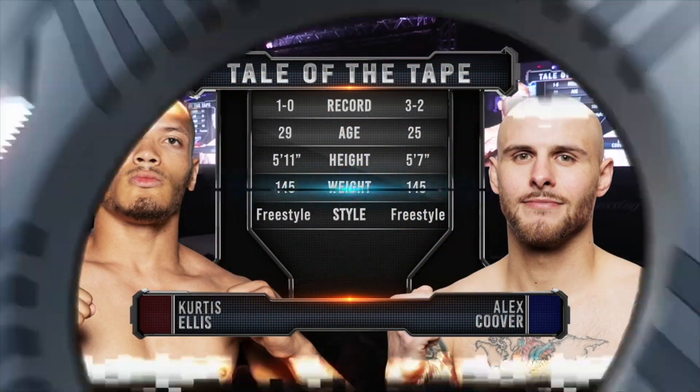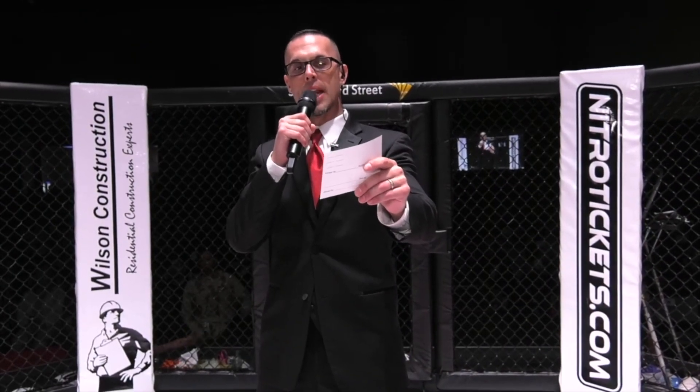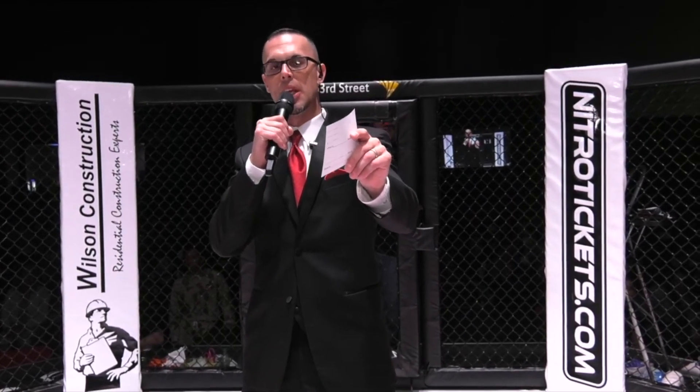Ladies and gentlemen, our next bout of the evening is scheduled for three five-minute rounds in the Caged Aggression Professional Featherweight Division, powered by Princeton GMC.